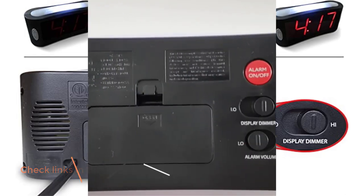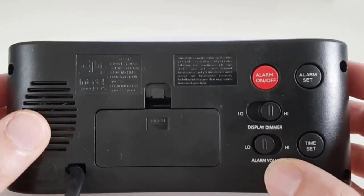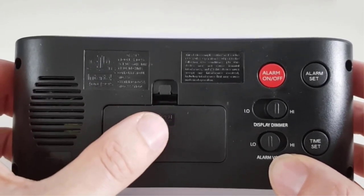Positive side of this product: adjustable brightness, wall and battery power. Negative side of this product: no radio, fixed text color.